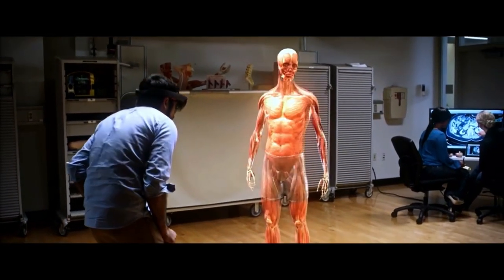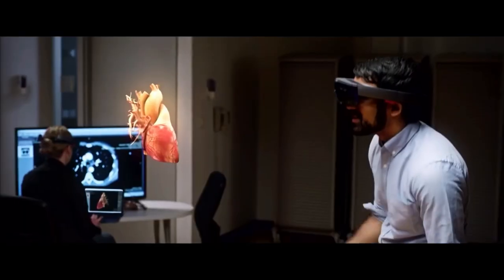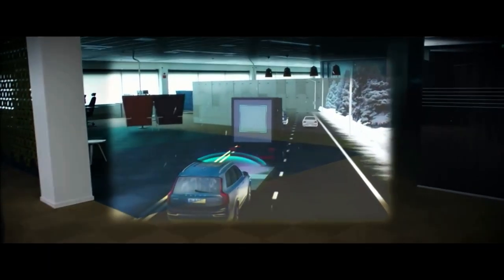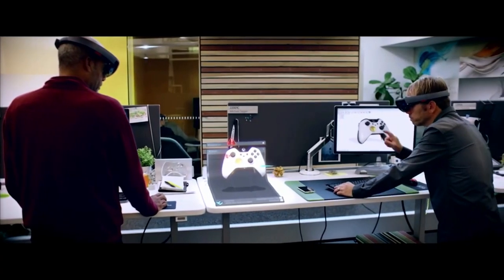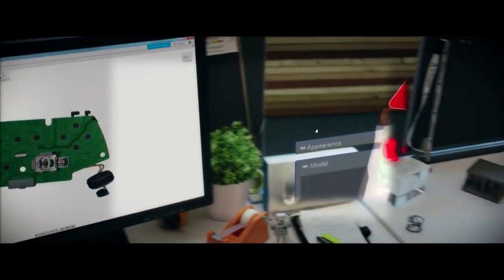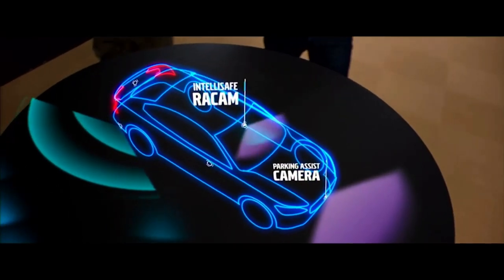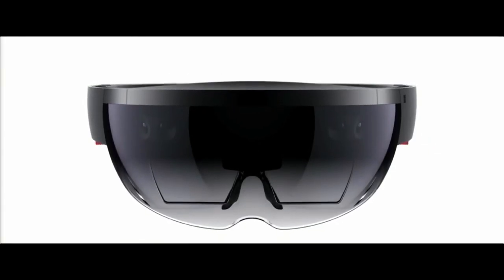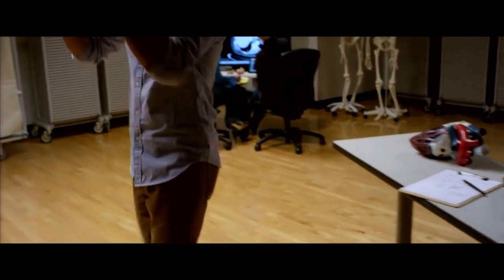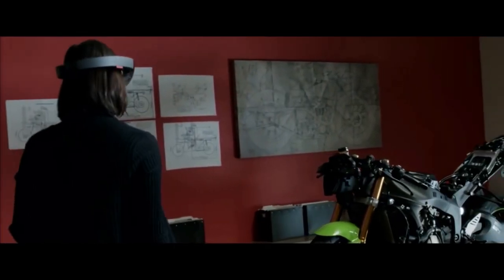Microsoft HoloLens brings holograms into your real world. Using transparent lenses, spatial sound, and an understanding of your environment, holograms look and sound like they're actually part of the world around you — that is mixed reality. Holograms are viewed through the holographic frame centered in your view, preserving your peripheral vision so you can move freely and collaborate with people around you. Holograms don't block out what you can see and hear, enabling you to engage with digital content alongside real-world objects. They can be world-locked in a physical location so you can walk around them, or they can travel with you, even heard in 3D with spatial sound.